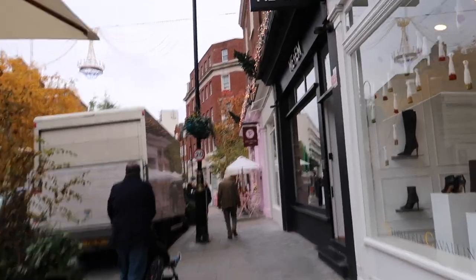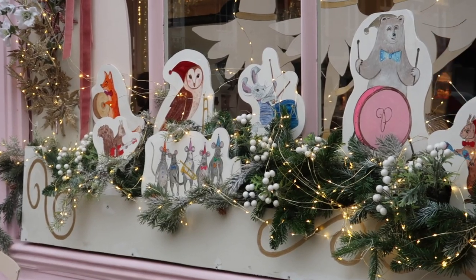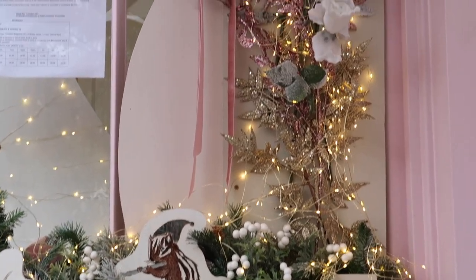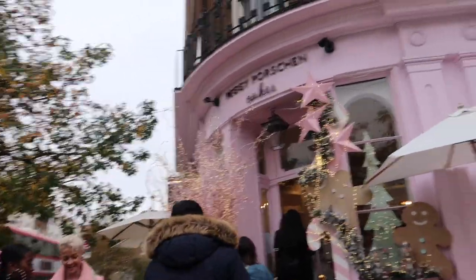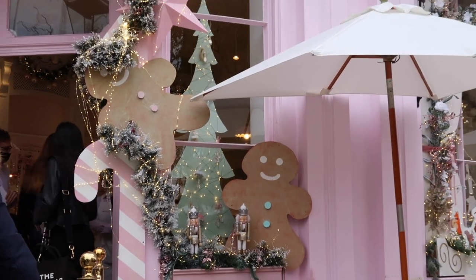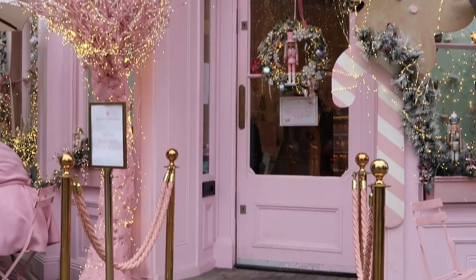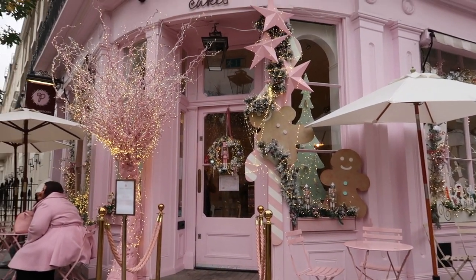And now we're going to head down and see what Peggy Porschen have got in store for us. This is the overall front door this year. I feel like they've had better years, not gonna lie. Like it's cute, it is very cute, but I feel like I've seen better.